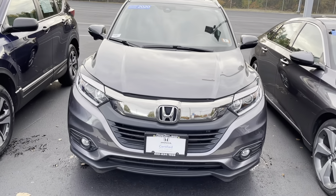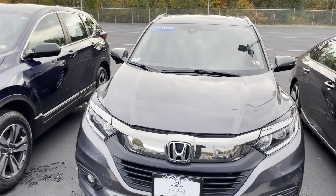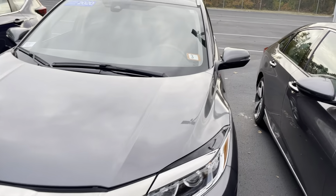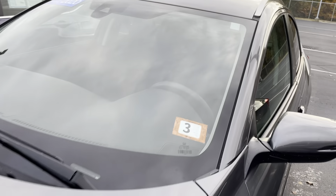Hey, how's it going? This is Giorgio over at AutoFair Honda. I just want to give you a quick look at this 2020 Honda HR-V EX that you were interested in — kind of go through some of the features and show you a little bit around the vehicle.